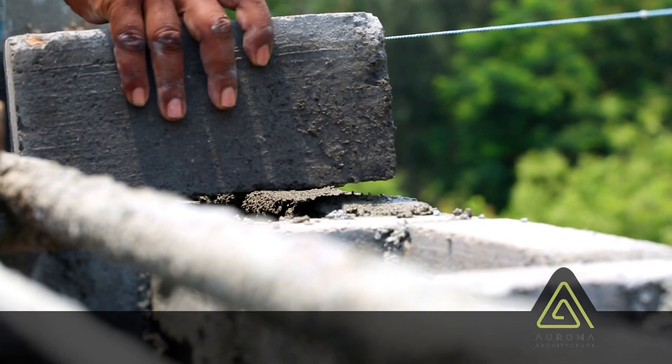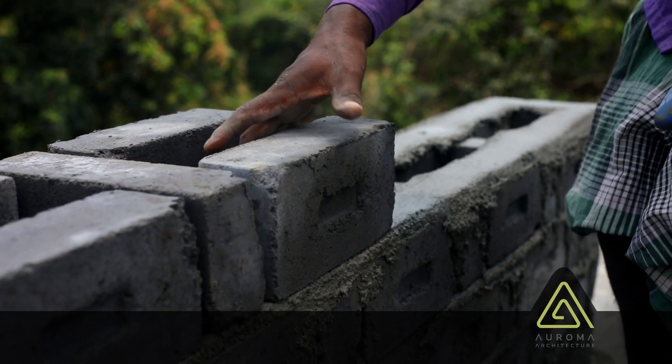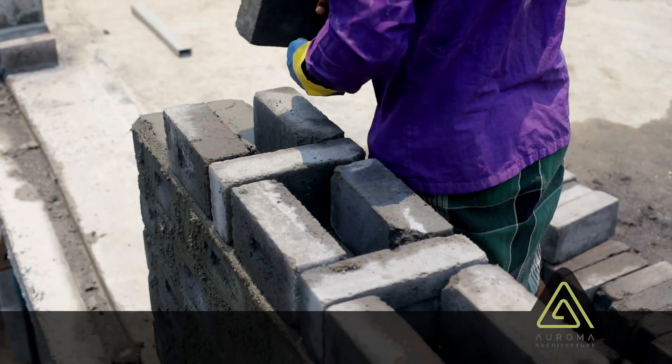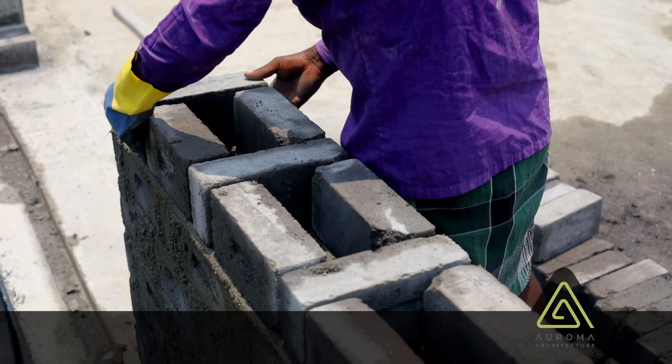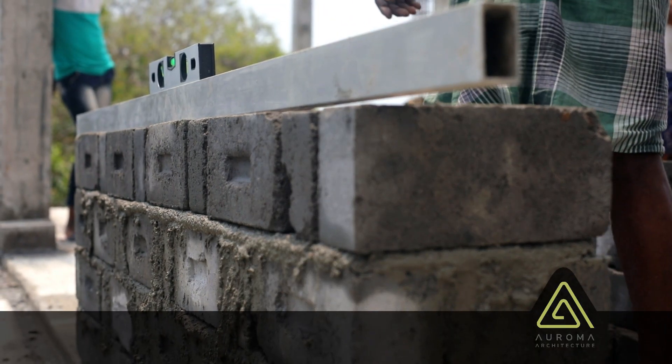The bricks at Gratitude are arranged in an innovative manner. Instead of putting two bricks side by side, we have arranged them in a self-locking, interlocking puzzle configuration. This not only reduces the number of bricks required in the wall but also increases the thermal resistance of the wall to outside heat.